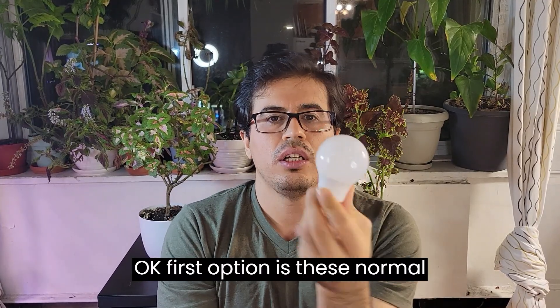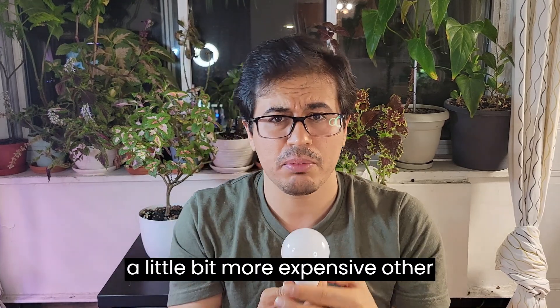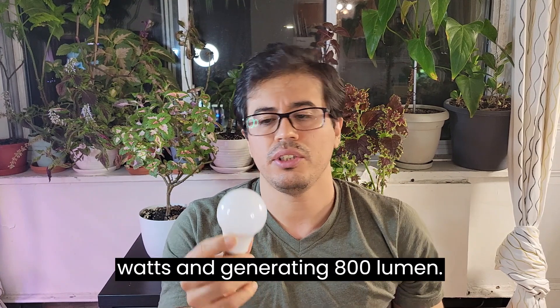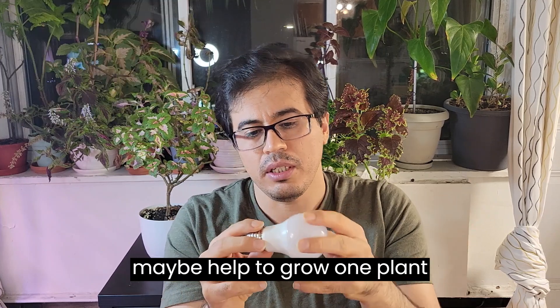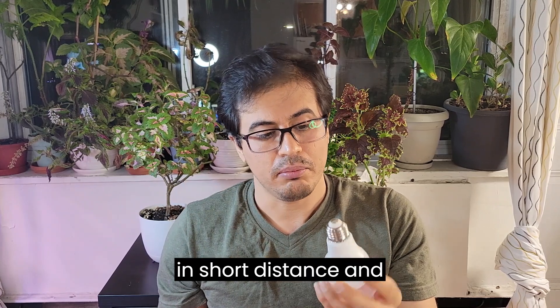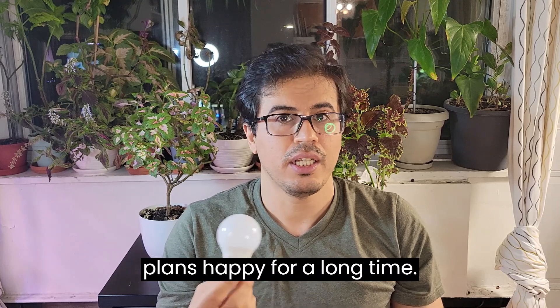The first option is a normal LED light bulb — very cheap, around three dollars in Canada. This one is 8 watts and generates 800 lumens. To be honest, I've never used this bulb for plants very successfully. It might help one plant at a short distance, but I don't think this is the best option if you want to keep your plants happy for a long time.